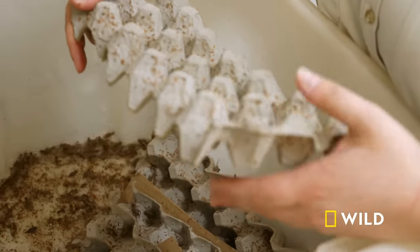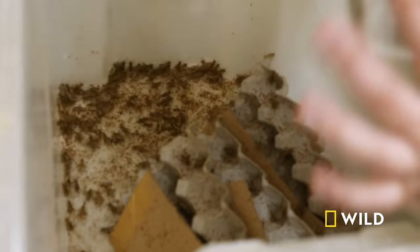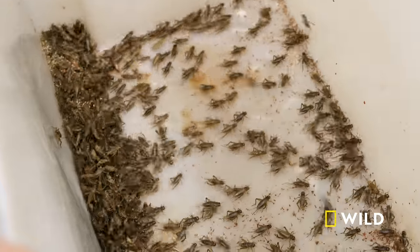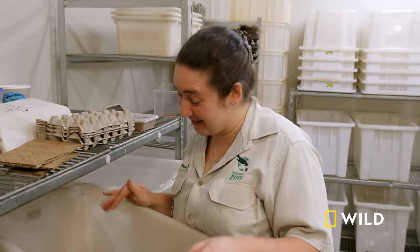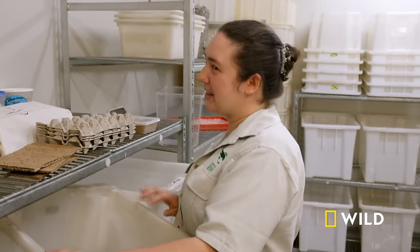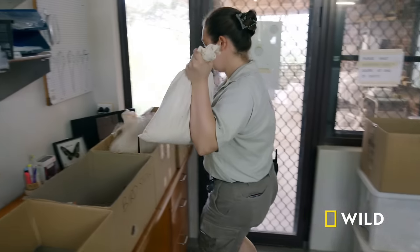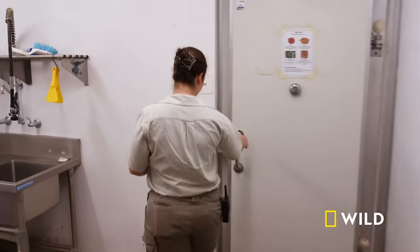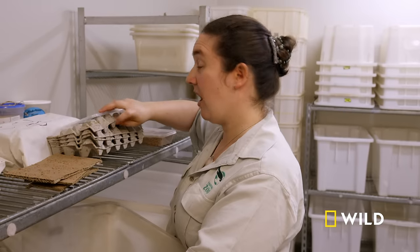Half of this tub is going to Nocturno House and half is going to our carnivore team. When it comes to counting how many crickets we're assigning to each department, we have to eyeball it — it would take quite a while to individually count 1,500 crickets into the tubs. Christine's only priority is to get the insects packed and out for delivery as quickly as possible. This is usually done within 90 minutes.